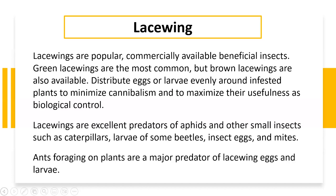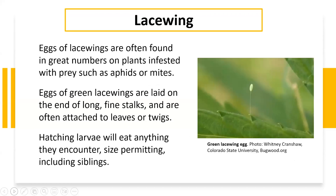One thing to think about with lacewings is that ants really like lacewing eggs and the larvae. So if you see a lot of ants around your lacewings, you might want to try to get rid of the ants in a safe way that isn't going to harm the lacewings.